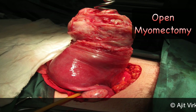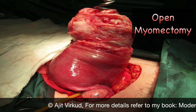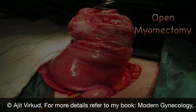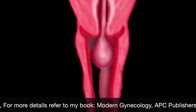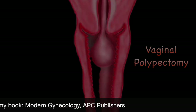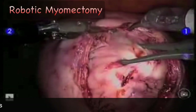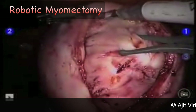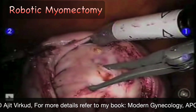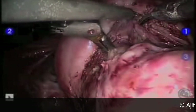Myomectomy means surgical removal of only the fibroids in order to conserve the uterus, and it can be performed by various routes. Open abdominal myomectomy is preferred in most cases, such as patients with multiple large fibroids. A pedunculated submucous polyp coming out of the external os can be removed by vaginal route — this is called polypectomy. Transcervical hysteroscopic resection of a sessile submucous fibroid polyp is done using a resectoscope. When there are just a few subserous or intramural fibroids of moderate size, they can be removed via laparoscopic or robotic technique, provided facilities and the necessary skill are available.